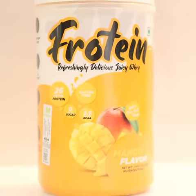And in protein, it comes in 67 flavors — like guava, blueberry, lychee, mango, orange, coconut, and pineapple. And my favorite is mango.